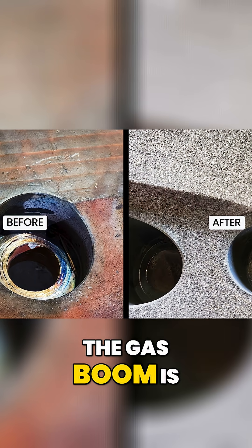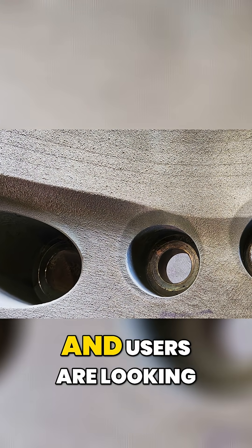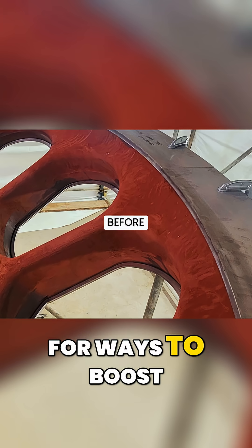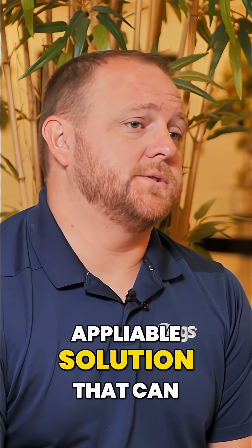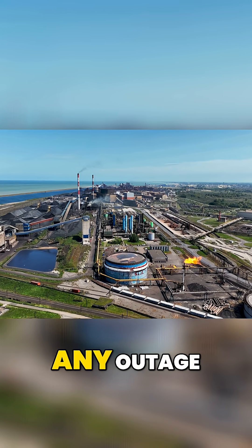The gas boom is happening right now and users are looking for ways to boost the reliability of their equipment. HVTS does that, and it's a field-applicable solution that can be performed on almost any outage.